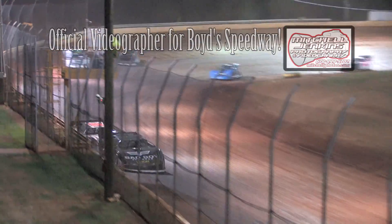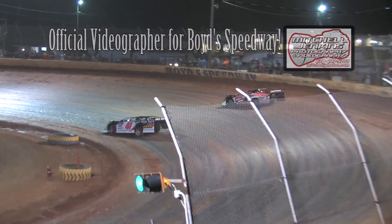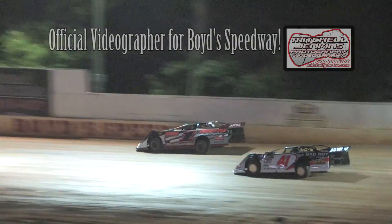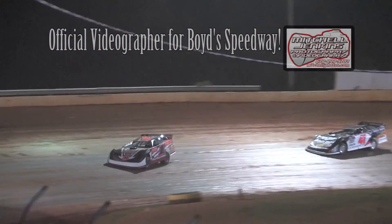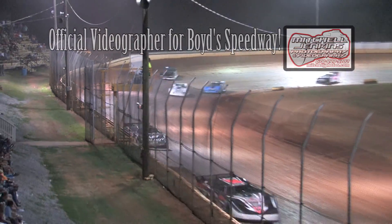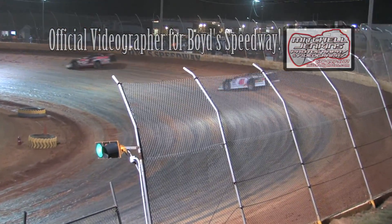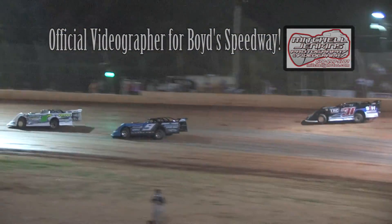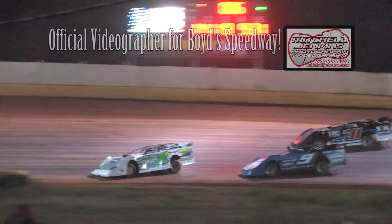Jason Hyatt now goes to the outside of Ty Dillon for the lead at the halfway point. We have five in the books and five to go. Only three cars advance. Leader down the back stretch and into turn number three now is Jason Hyatt as he made the move out of two. Hyatt now shows the way with Dillon in the second spot. They head down the back chute and into three and four. Hyatt opens up the advantage over Dillon.